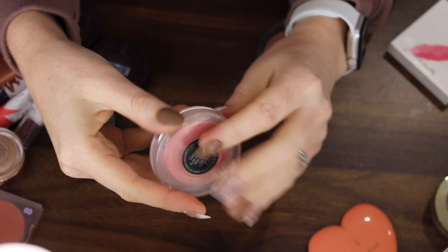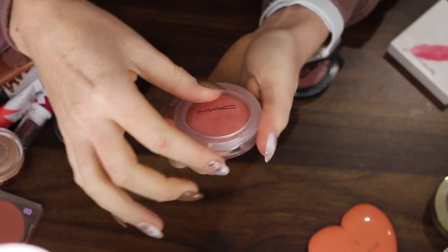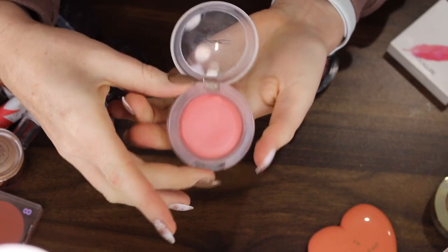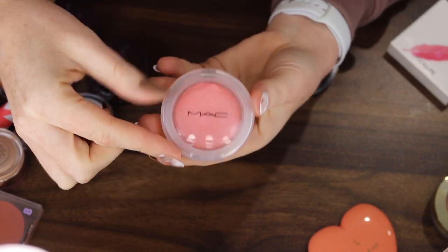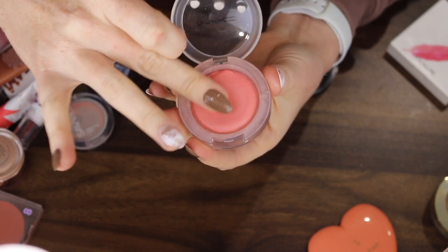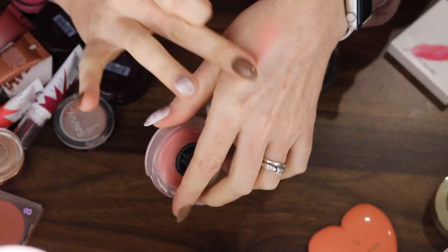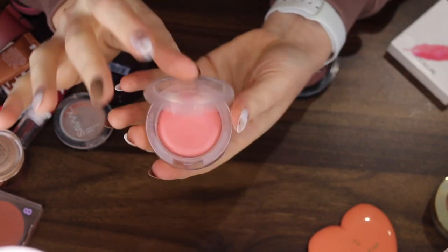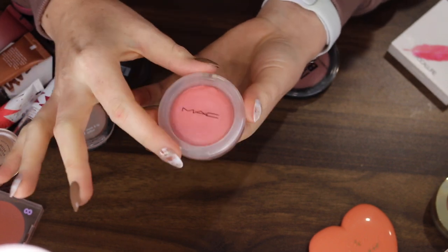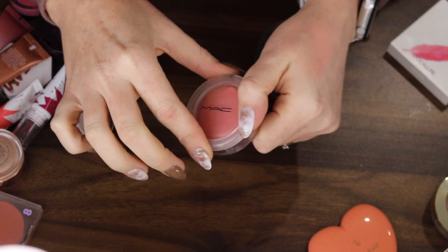This one is not going anywhere — it is the MAC Glow Play Blush in Cheer Up. I love a bright pink blush. The packaging is super cute as well and it's quite an interesting formula — it's like a cream to powder, I believe. It's so soft. Absolutely beautiful. I would like to get some more of these actually because the shade range is just stunning.